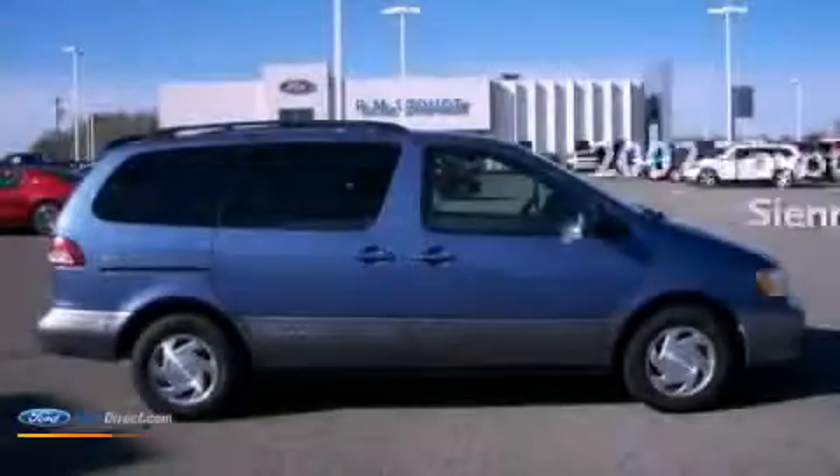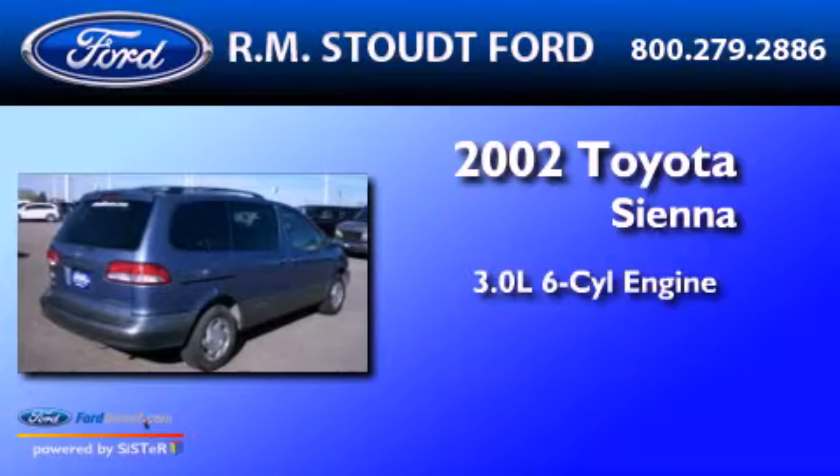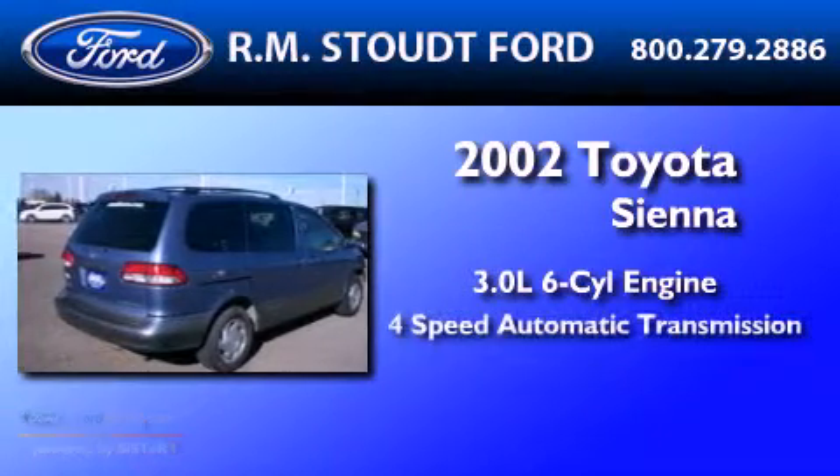This is a 2002 Toyota Sienna. It features a 3.0-liter six-cylinder engine and a four-speed automatic transmission.